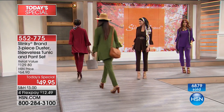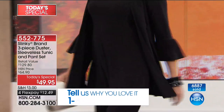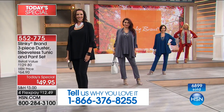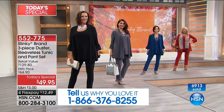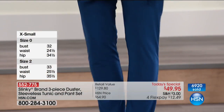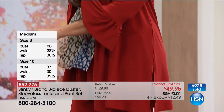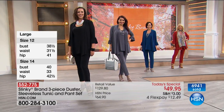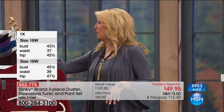So many customers are buying two, three, even four of these — not only because of the value but because these are going to be core staples in your wardrobe. Think about it: have you ever found your favorite pair of pants on sale and bought every color? That's why so many women are picking up multiples. If you order two today's specials, that's six pieces: two long tunics, two pairs of pants, and two beautiful jackets that you can mix and match every which way.